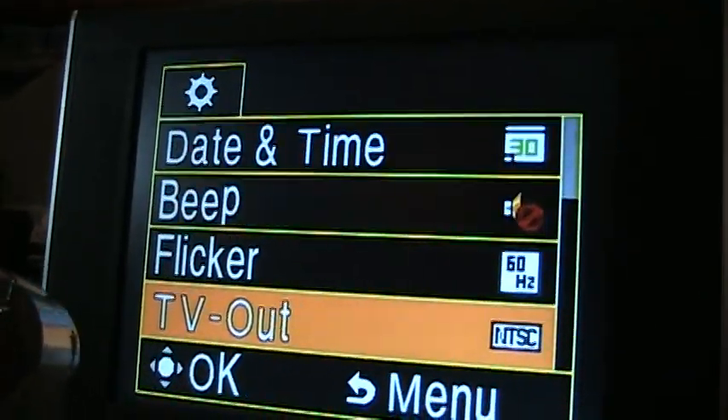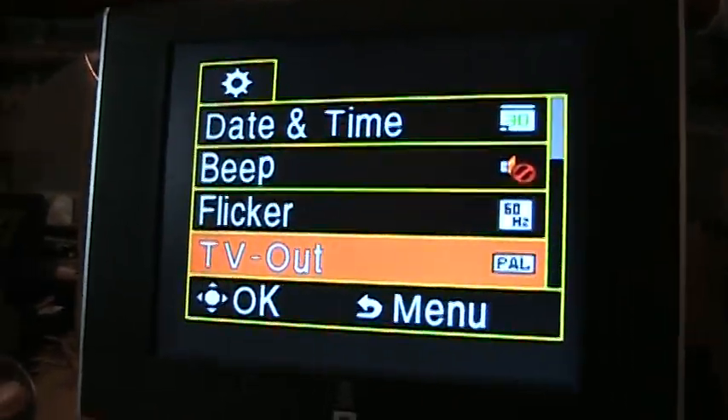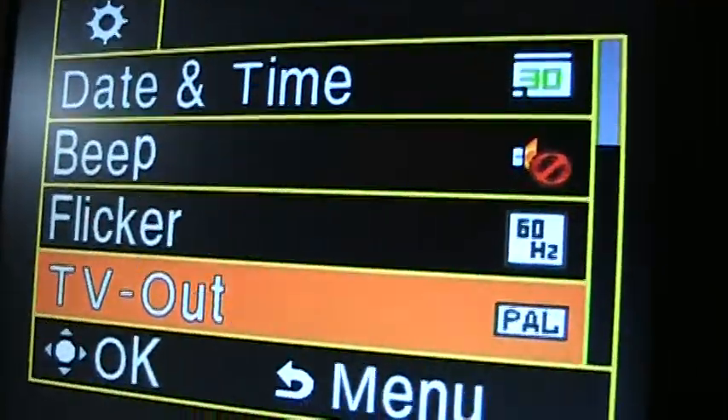I'll change it to PAL, and there you go — the TV is working just fine with the PAL signal. It's in full color, no flickering or anything.